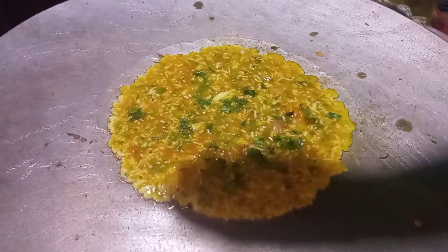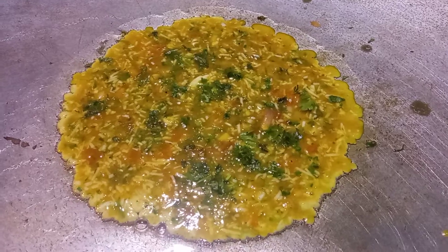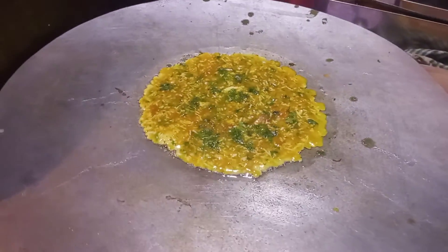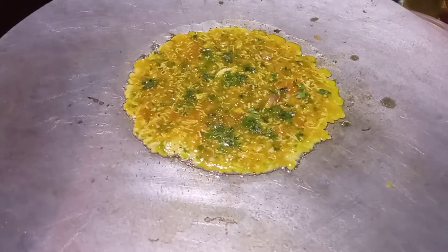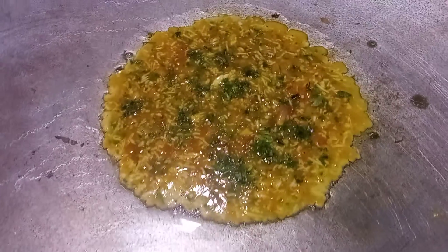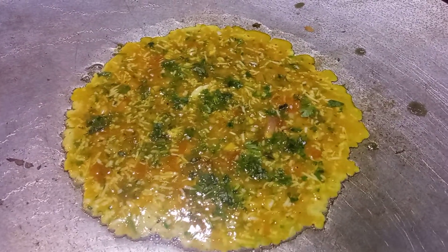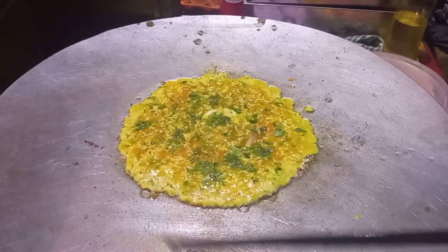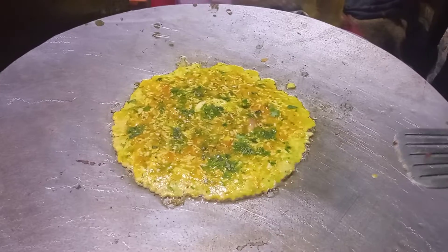This is a big one that's really good for me. I like it too! This is a big one!